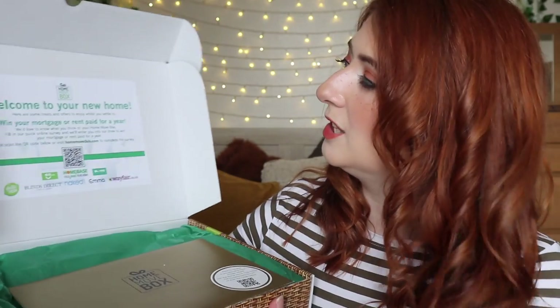I purchased my home with an estate agent called Robert Williams in Exeter, and they actually gifted me a box which has loads of goodies in it for purchasing my home. This is like a gift that your estate agent might give you when you buy a property from them. I don't know if every estate agent gives the same thing, but this is what mine gave me. The box is called Home Move Box — it looks like a little wicker basket, it's super cute.